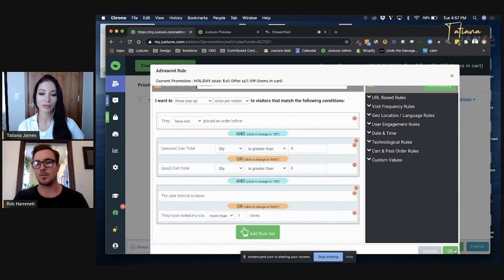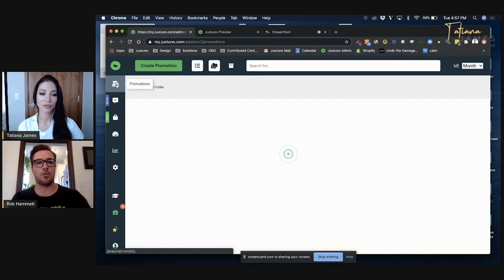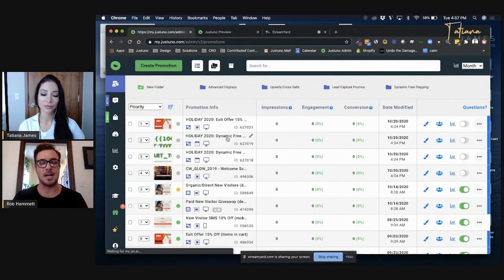The third use case is a dynamic free shipping threshold banner. This is really great for lifting AOV and gamifying that experience in a way. I have an international and a domestic version — I'm going to show you the domestic one for the US, and you'll understand how easy the international one is to build up as well.